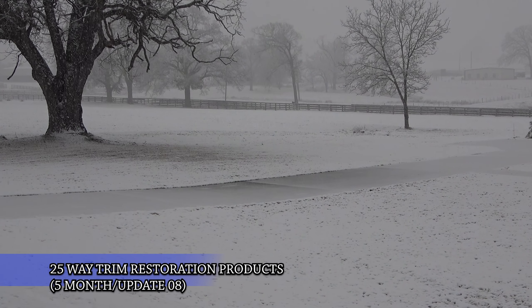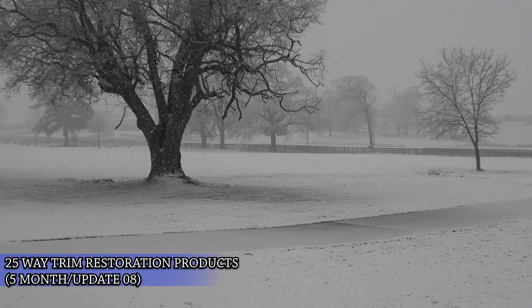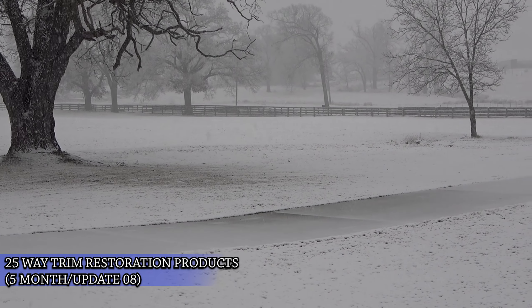Welcome back everyone. Scott here and we're continuing our next update in this series of our 25-way trim restoration product longevity test.